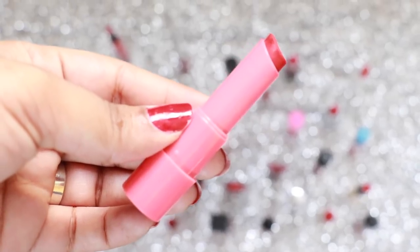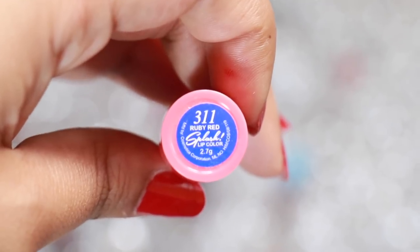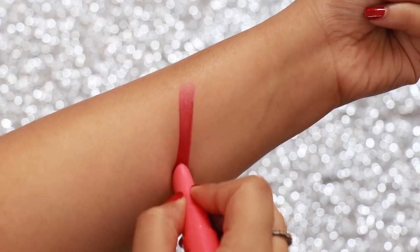Ruby Red by Blue Heaven Colour Splash is a beautiful blue-based red which makes your teeth look whiter. It's slightly more matte so it's difficult to apply, but once on it stays on your lips for 4 plus hours and looks gorgeous as well.